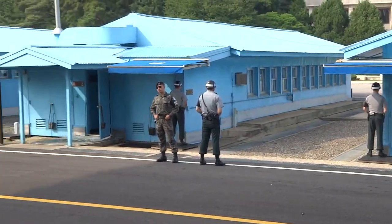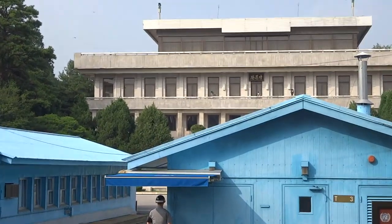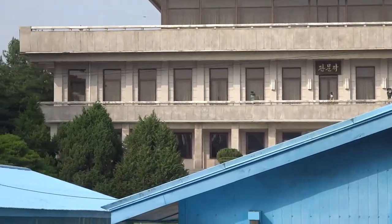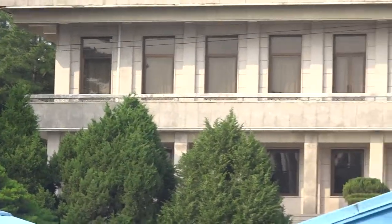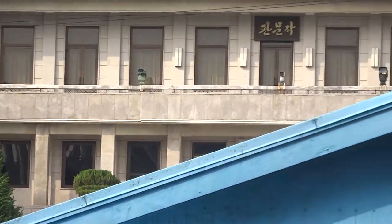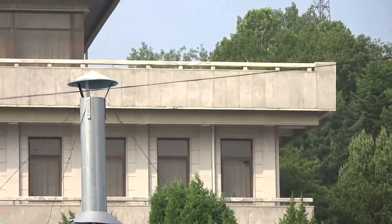Now, behind Conference Row is the North Korean Visitors Center, also known as the Panmungak. The Panmungak also has two-man guard posts. If you look at the bottom of the Panmungak, you see guards posted at the bottom of the steps. This is because at all times someone is there — the Panmungak is locked both inside and from the outside to avoid anybody running out and defecting.